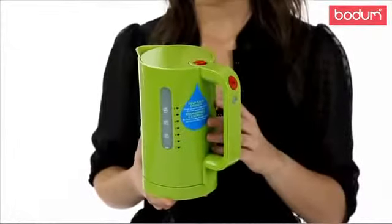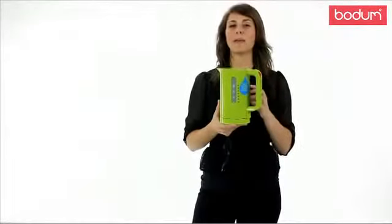I'm going to leave you with a little tip. In order to be energy efficient, only boil the amount of water in which you actually need.